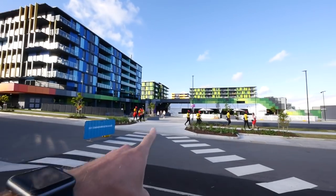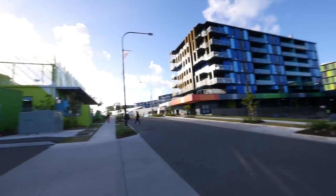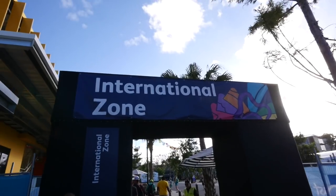When you first enter the village, you've got the dining hall straight in front of you, residential buildings are all of these, and then this is the International Zone. Let's go there first.